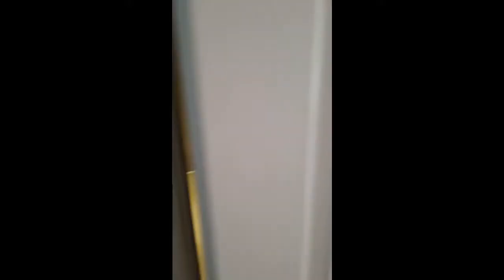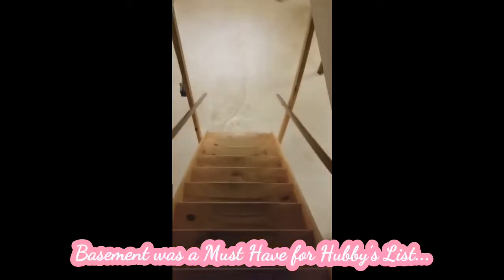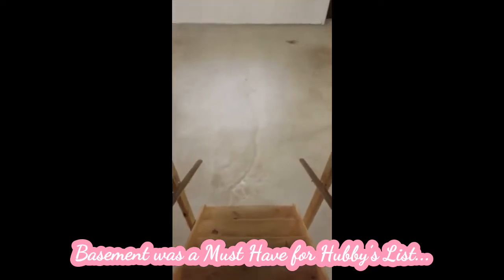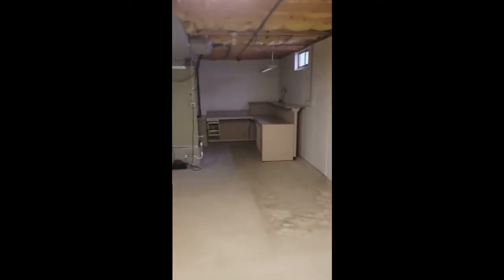There was another couple seeing this house at the same time, so we actually went down to the basement. The basement was one of those things that, again, we didn't think we wanted — it was not a necessity until we started to see houses with basements. This became a must-have for my husband. He said if we're going to do it, we definitely should get a house with a basement so that we can have extra square footage and create something downstairs.